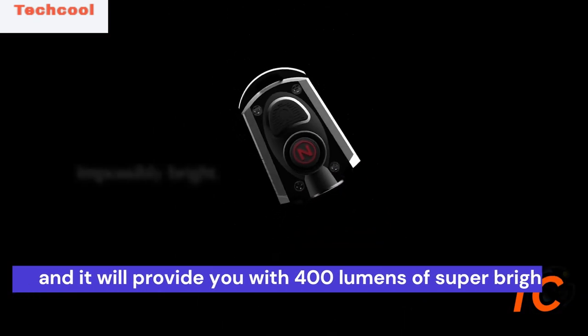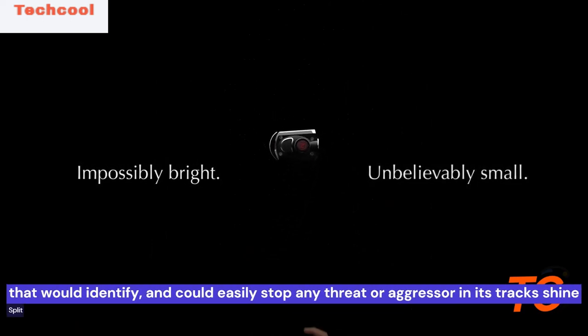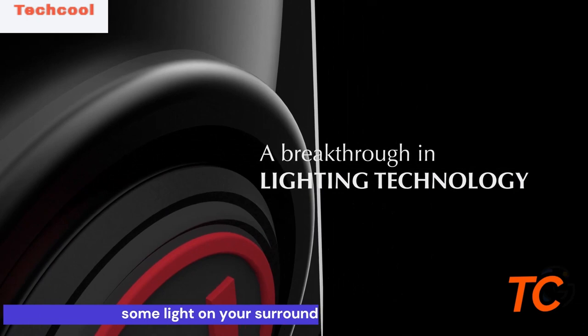Whenever you need to, you will use the solid black button with the power logo to cycle through high, medium, low, red and green modes. You will press the Nebo logo to access the 400 lumen turbo mode.